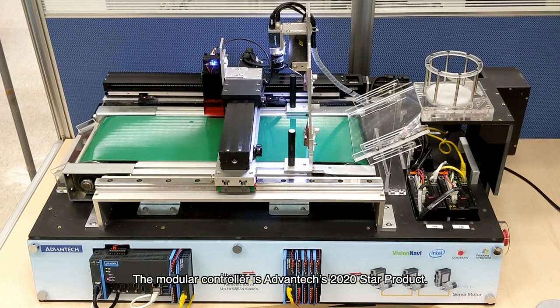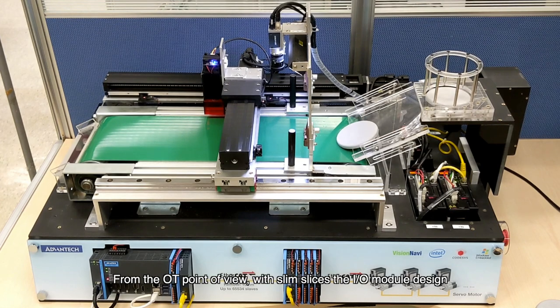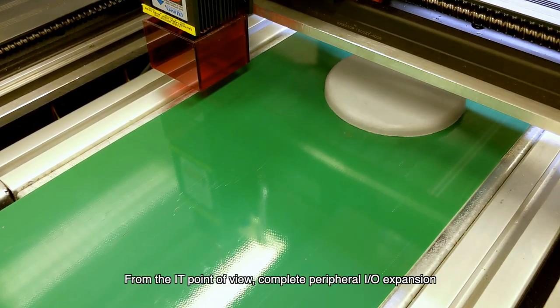The Modular Controller is Advantech's 2020 STAR product. With its perfect design, the Modular Controller can easily integrate OT and IT technology. From the OT point of view, with slim slice IO module design, it fits customers' different requirements to achieve centralized control or distributed control.